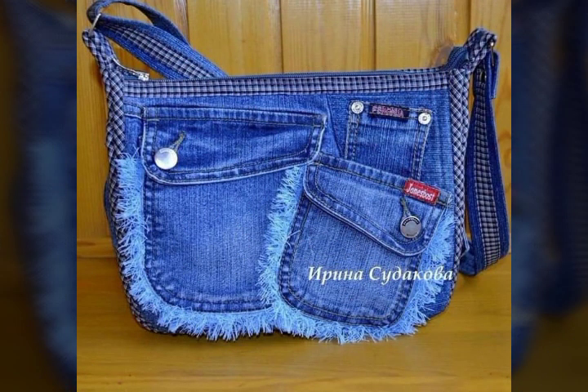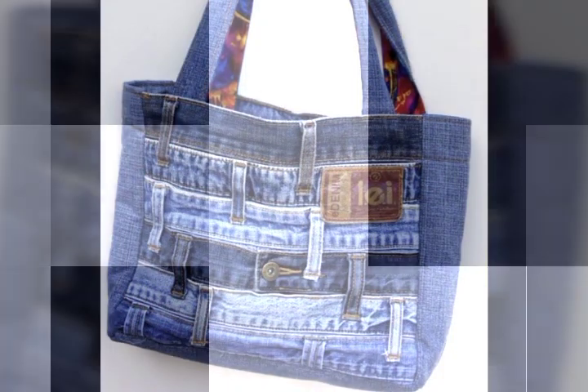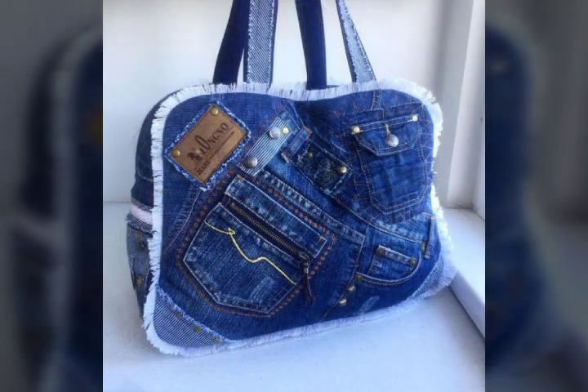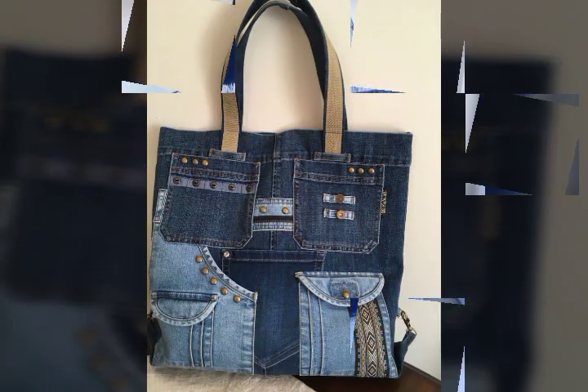Beautiful and stylish collection, beautiful and exotic ideas — amazing denim shoulder handbags collection, pocket handbags with patchwork, elegant, superb, and stylish. Inshallah all the ideas videos will be very beautiful.